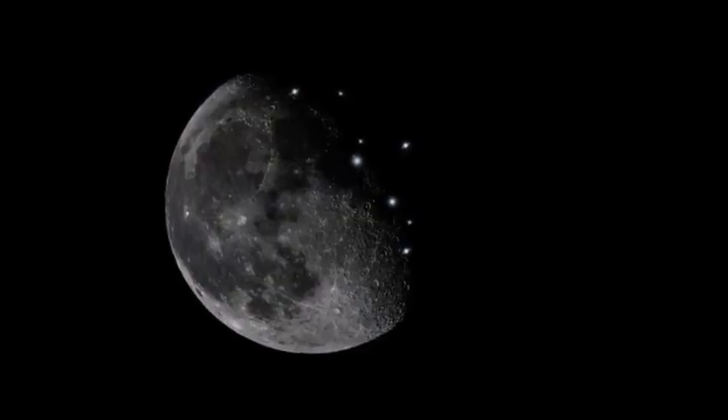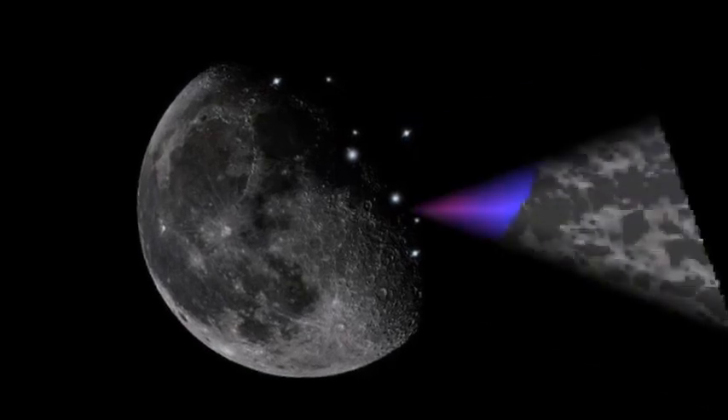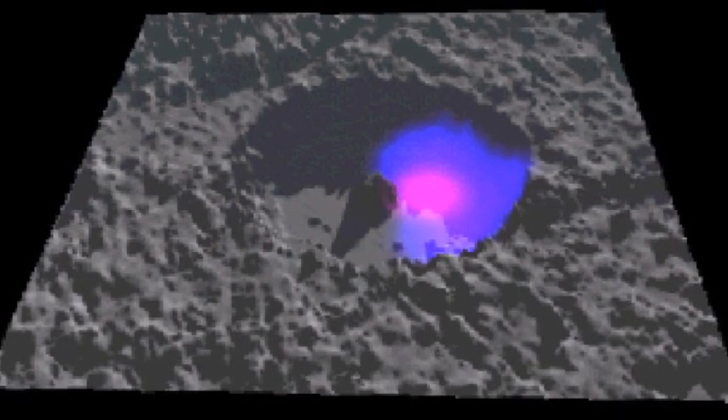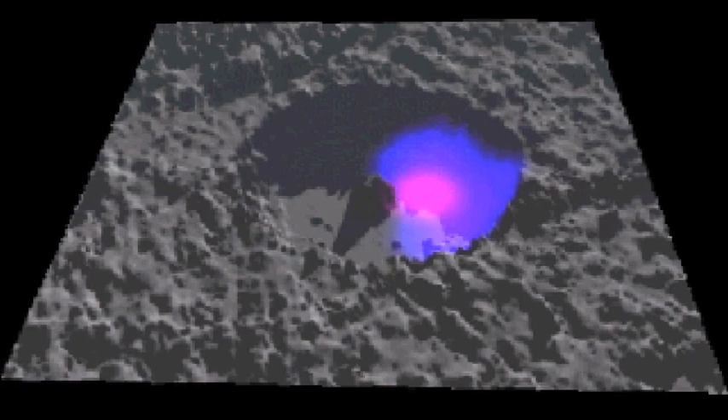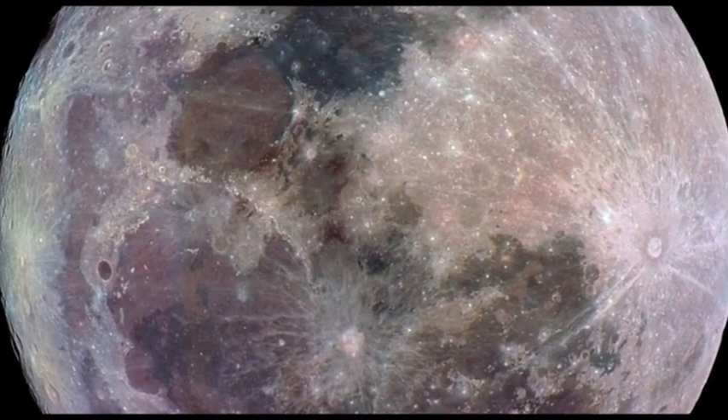Transient luminous lunar phenomena occur several times a week and illuminate parts of the Moon's landscape for a brief period of time before disappearing. Sometimes, a reverse effect which causes the lunar surface to darken has also been observed.